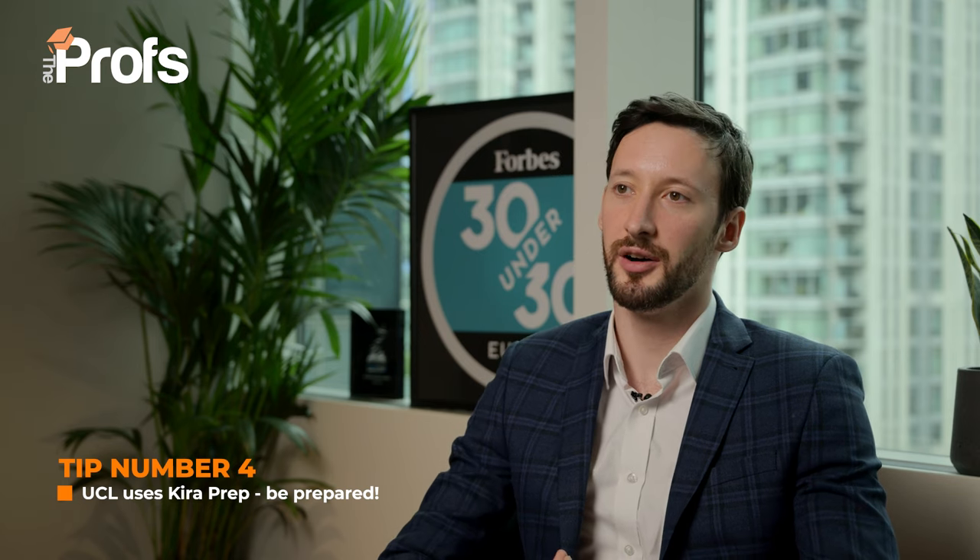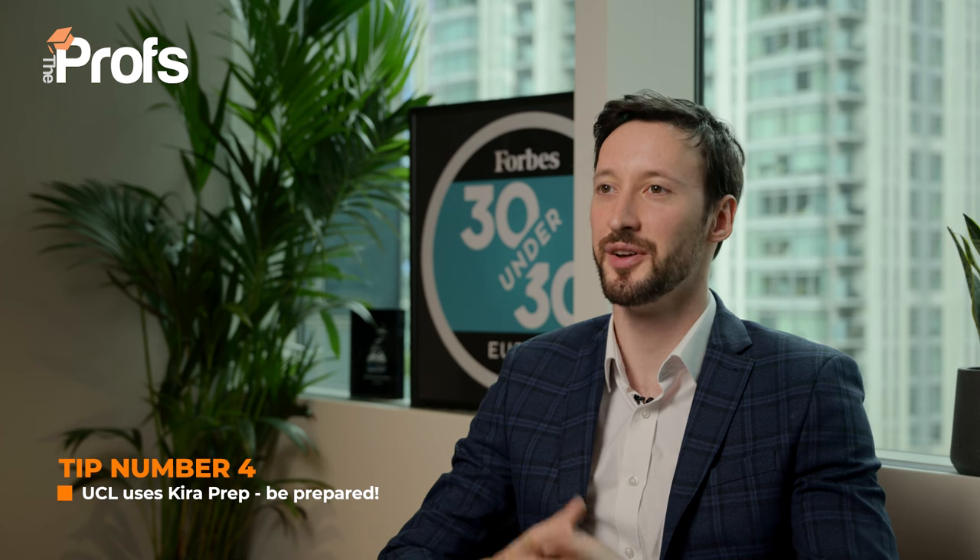UCL uses KiraPrep for online pre-recorded interviews. These are a very unique interview format because there won't be someone on the other end of the screen. You'll get a question such as 'Can you tell us about a time when you had a weakness at work?' — the screen will cut to black and you'll have to answer for about 60 seconds. The number one tip is just don't stop, and number two is to be well-prepared. We have 54 tips on pre-recorded interviews, as well as a question bank of over 200 past KiraPrep questions to help give our students the edge. Make sure you prepare for your interview ahead of your application.